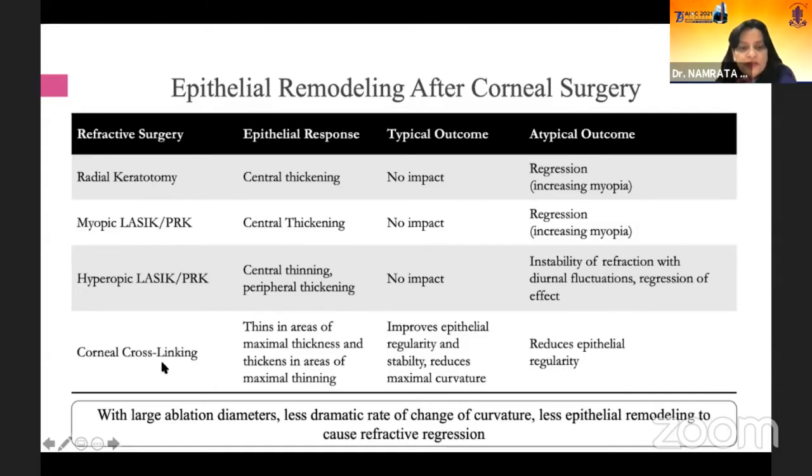Another procedure causing epithelial remodeling is corneal crosslinking. The classical epithelial response is that in areas of maximal thickness there will be thinning, while in areas of maximal thinning there will be thickening. The typical outcome is epithelial regularization — the epithelium becomes more stable. With larger ablation diameter, less dramatic rate of change of curvature occurs and less epithelial remodeling will cause refractive regression.